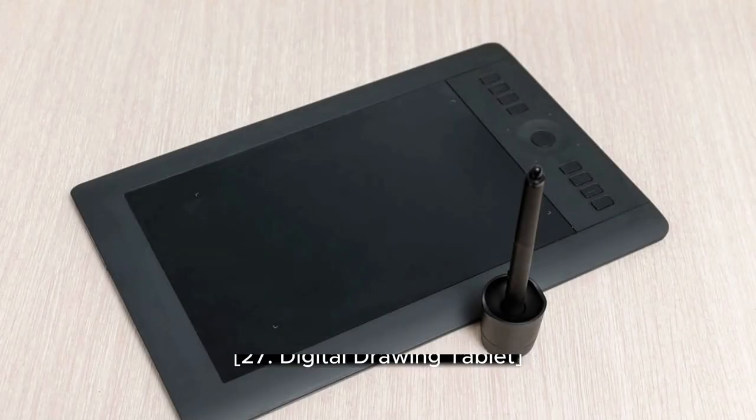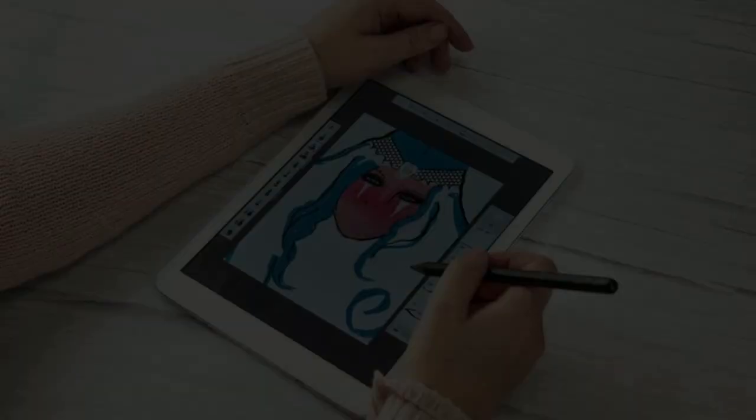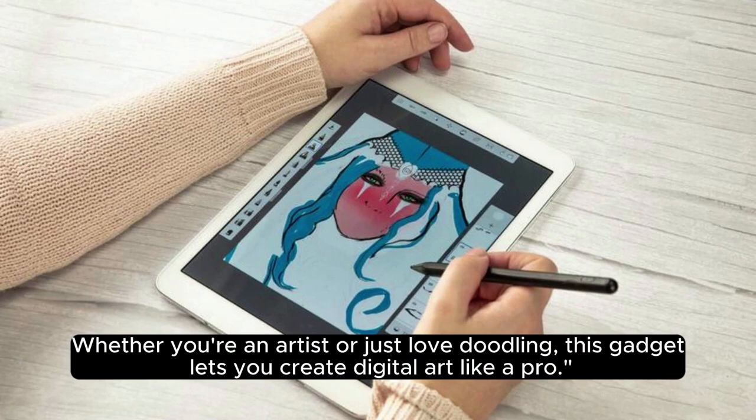27. Digital Drawing Tablet. Unleash your creativity with a digital drawing tablet. Whether you're an artist or just love doodling, this gadget lets you create digital art like a pro.